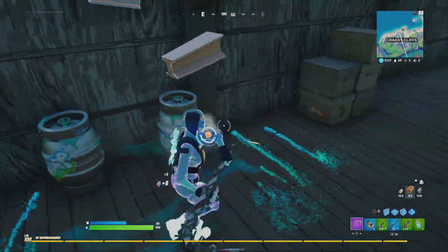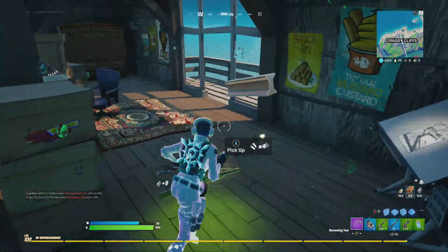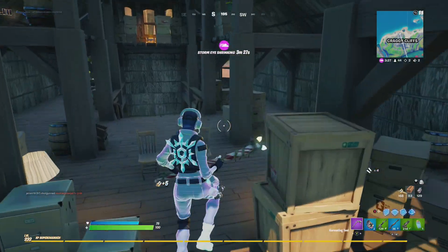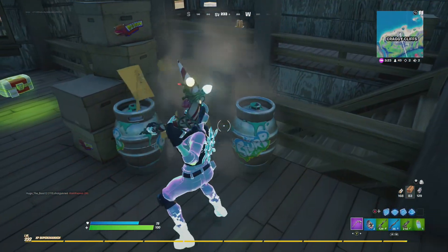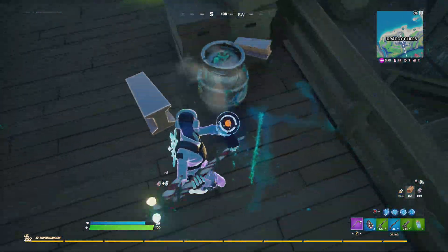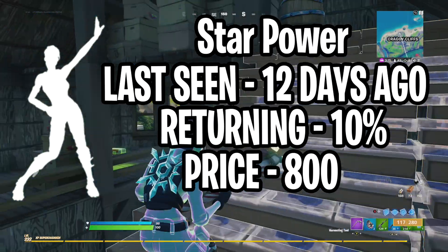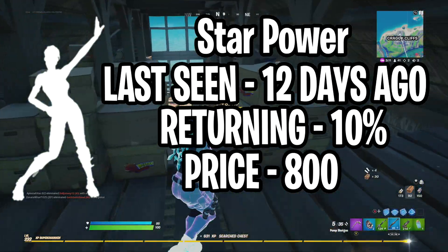What do you guys think of my skin predictions? I definitely believe Elmira will be in tonight's item shop. Let me know your predictions in the comments below. Moving on to emotes — these will be in the daily section, and I believe they'll be older emotes. Starting with our first emote: Star Power, last seen 12 days ago, I give it a 10% chance of returning, and it costs 800 V-Bucks.